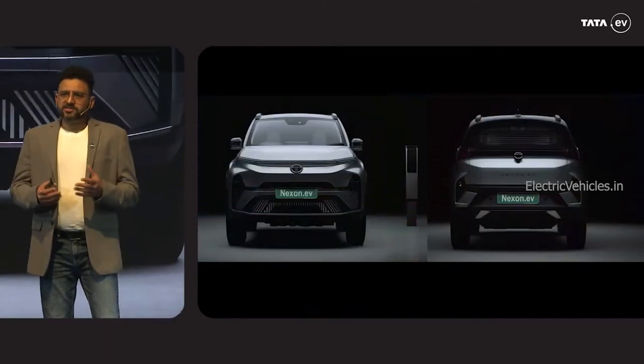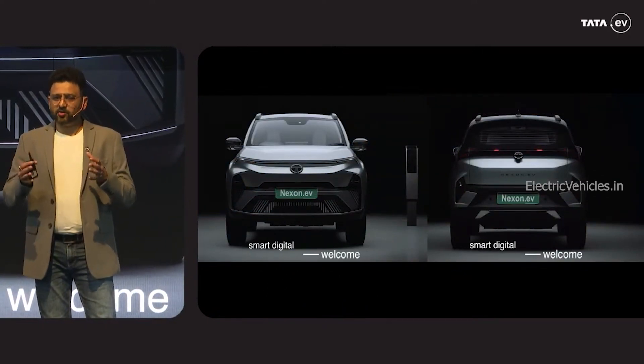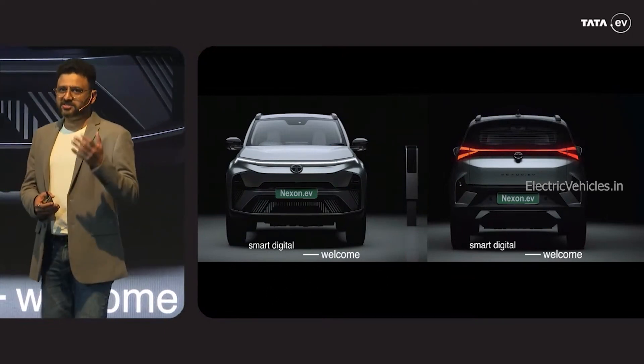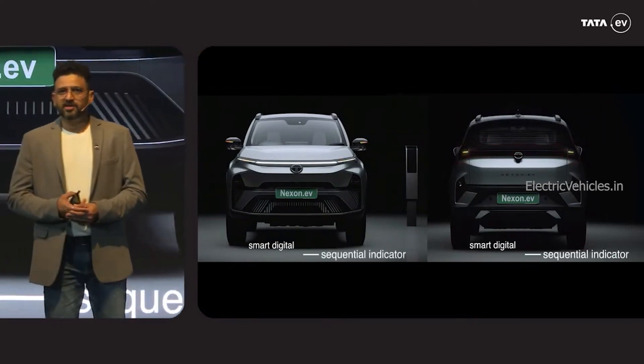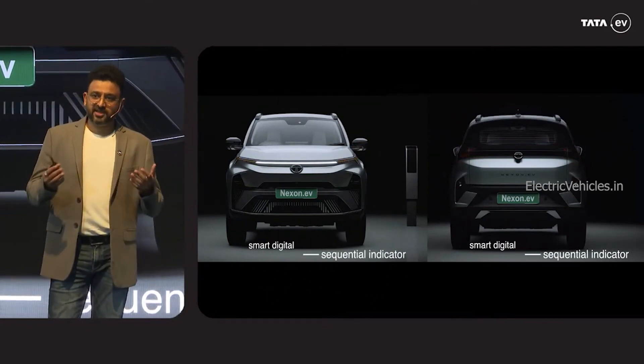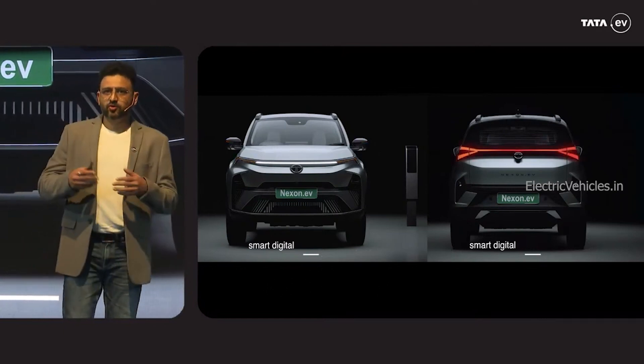Looking at the exterior changes first, Tata gave an updated new front design in this facelift version of the Nexon EV. They added a long DRL with a new set of LED headlamps. This long DRL performs a welcome animation when you unlock the car and a goodbye animation when you lock it. It also shows the charging status in a bar when you connect the charger.